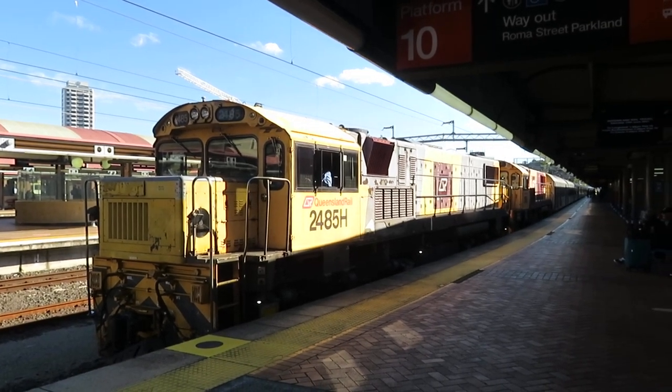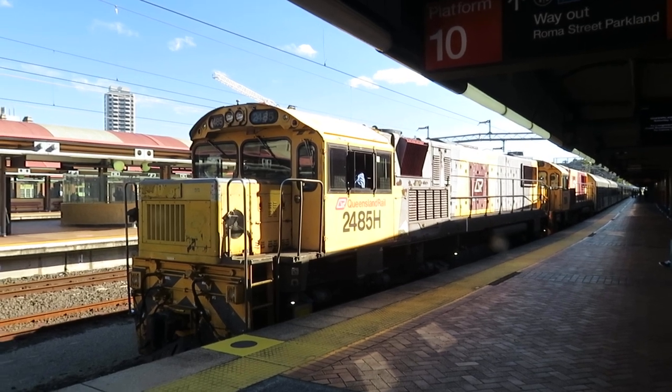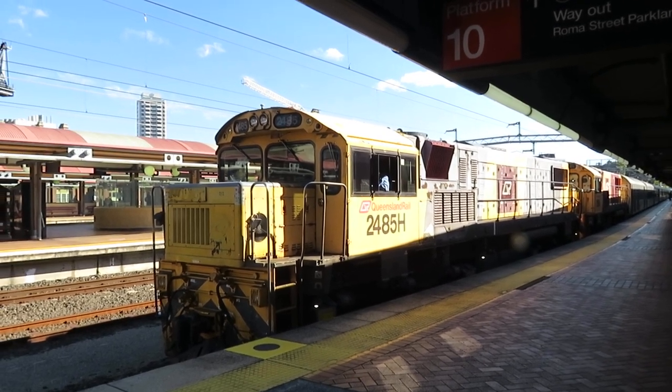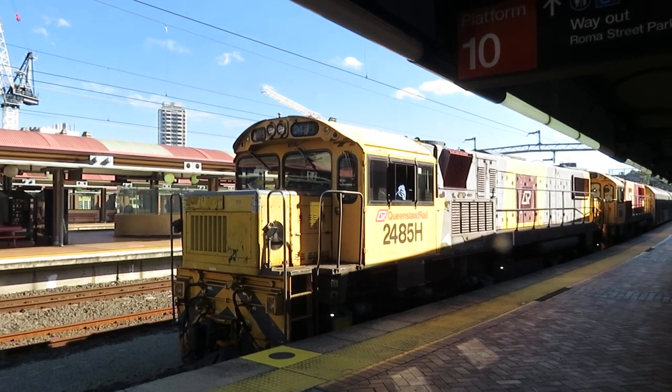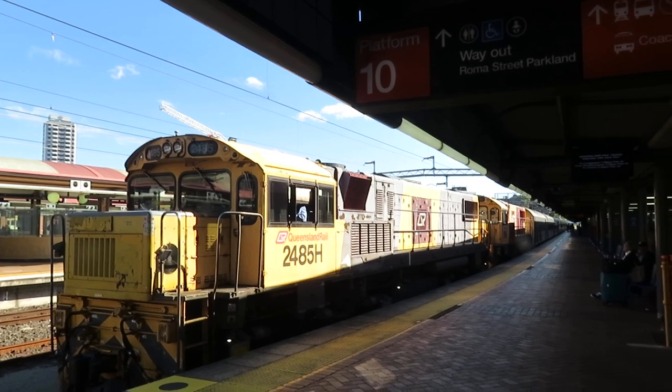It's my Saturday, the 12th of June 2021, and here's the Spirit of the Outback train. It seems to me as if it might be shorter than usual, but I'm going to have a quick look at it. It's going in another 10 minutes.